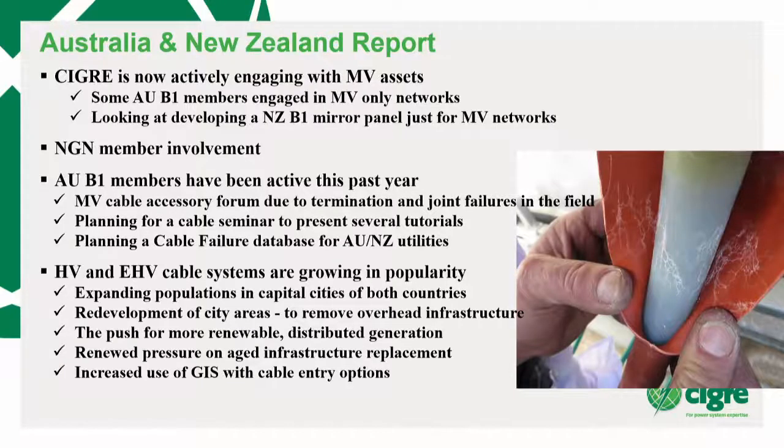HV and EHV cable systems are growing as we rebuild different parts of our cities. There's a whole lot of 'not in my backyard' happening now with tech-savvy customers that don't want towers sticking out, so the overhead lines are going underground. Internationally, 500 kV underground is business as usual — that's AC. For DC, they've settled at about 680 kV, but they're playing with 800 kV.